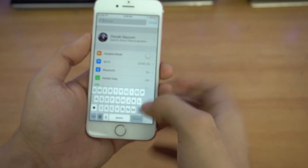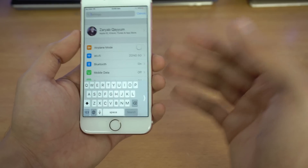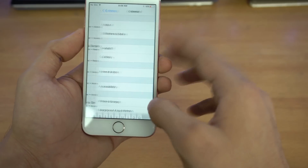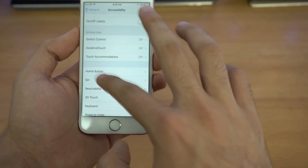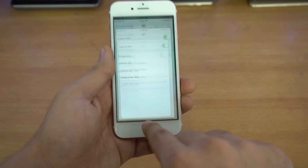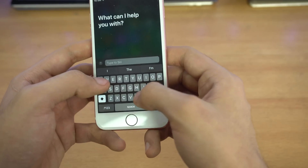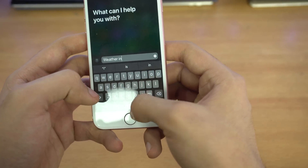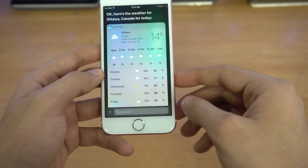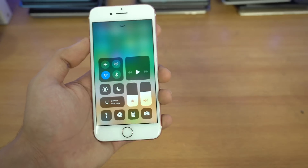Next up is the Type to Siri feature, where you don't have to speak to your AI assistant every time and look awkward in public. With this option you can just type whatever you want. Go into Siri settings and enable Type to Siri — every time you launch Siri it gives you a keyboard instead. For example, if you type 'weather in Canada' it shows you the weather result for Canada.